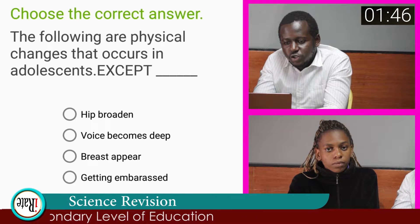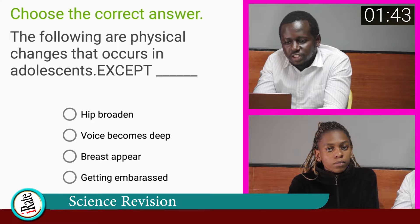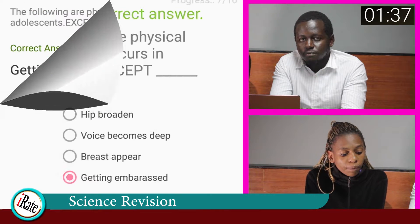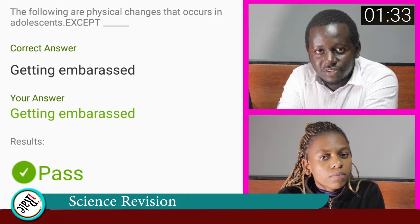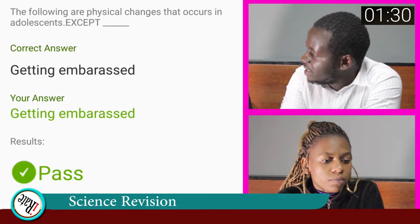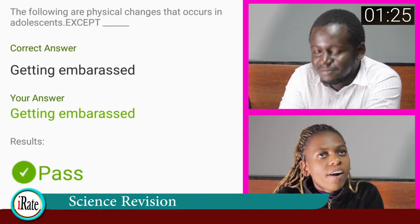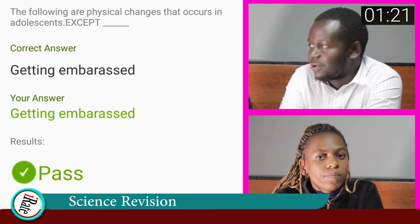Question number six. Choose the correct answer. The following are physical changes that occur in adolescence except? The answer to the sixth question is getting embarrassed. Getting embarrassed is not a physical change that happens in adolescence. Physical changes during adolescence include breaking of voice in boys, broadening of the hips in girls, and enlargement of the breast in girls.